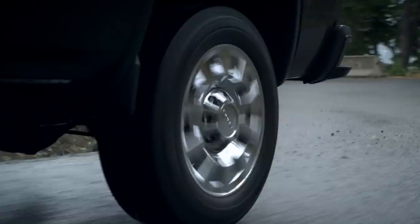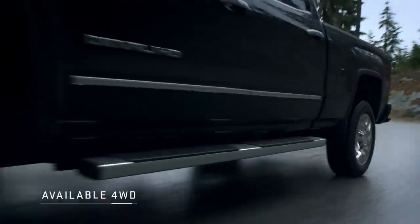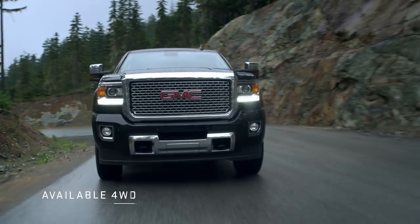When conditions demand extra rear torque, Sierra's available four-wheel drive delivers what's needed to help keep you securely on the road.